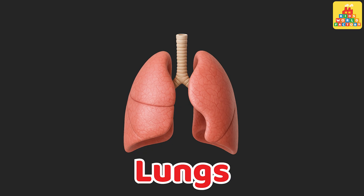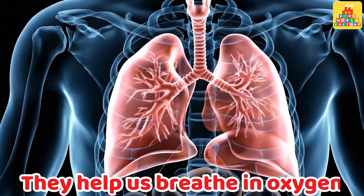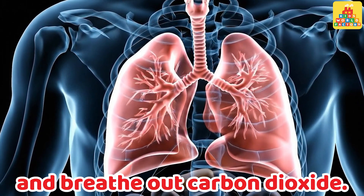Lungs. These are lungs. They help us breathe in oxygen and breathe out carbon dioxide.